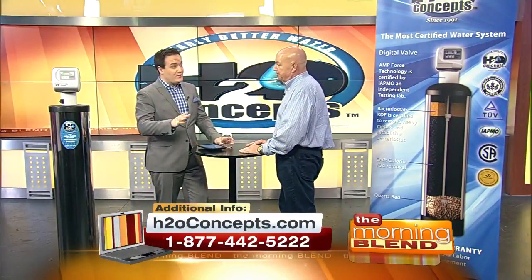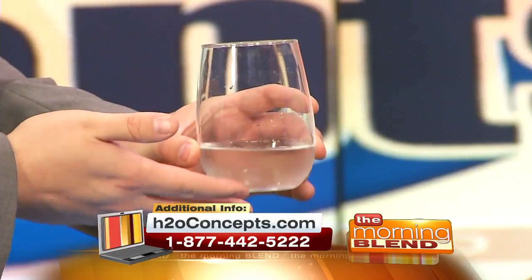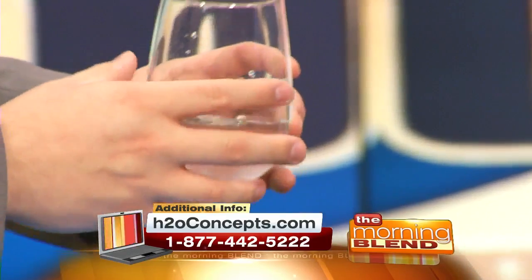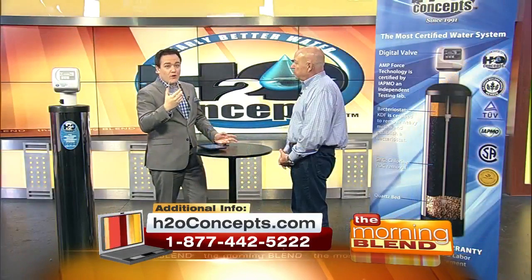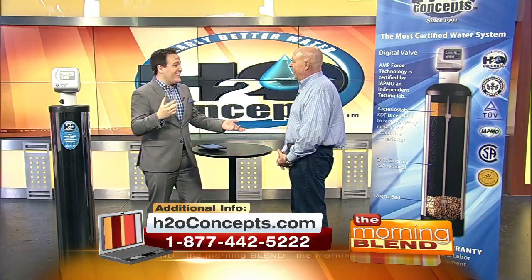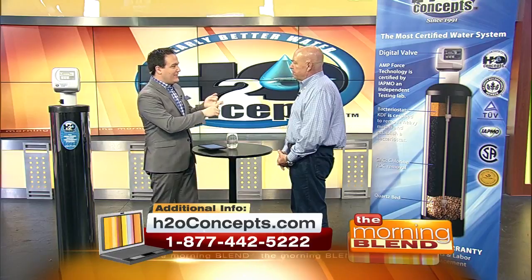Ladies and gentlemen — no stuntman required — a glass of Nevada tap water, Las Vegas tap water after it's been through one of those systems. Here we go. And it tastes like water. It tastes like water. I don't taste rust. I don't taste any weirdness. It just tastes like water. It's just clean. It tastes like bottled water.